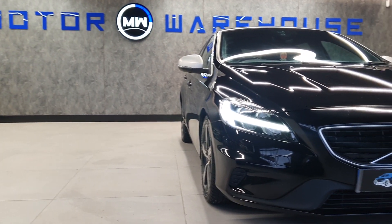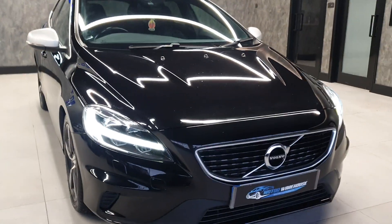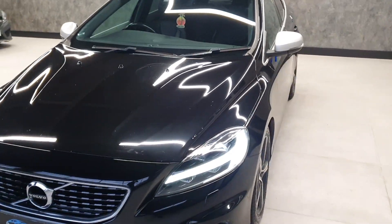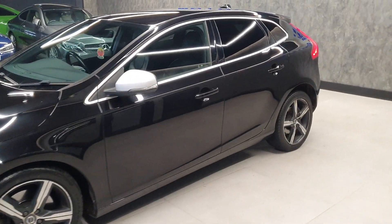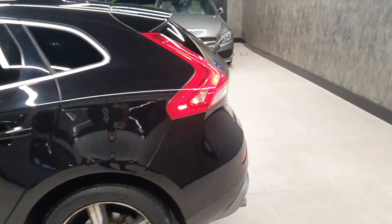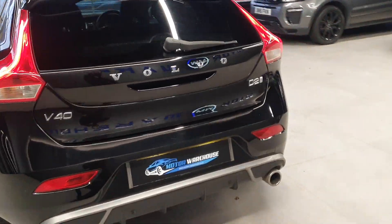Today at Motor Warehouse we have this stunning 2017 Volvo V40. This is a 2 litre diesel, a D2R Design Nav Plus model. In 2017 this is a facelift, so it has the newer front, rear end and a revision on the interior. Finished in black, absolutely stunning condition, very well looked after by its previous keepers.